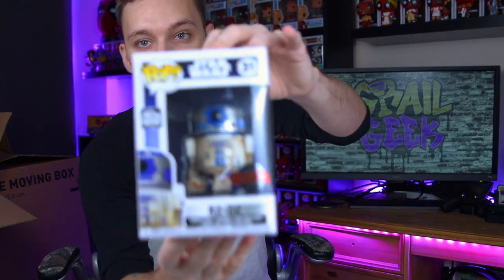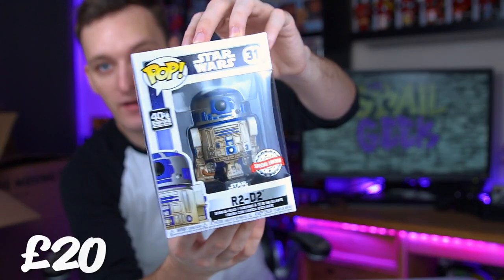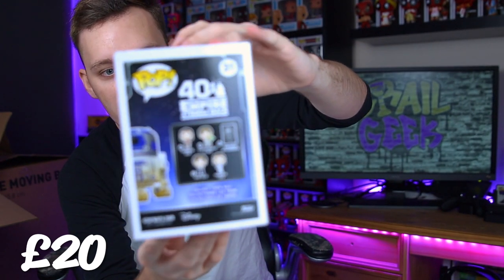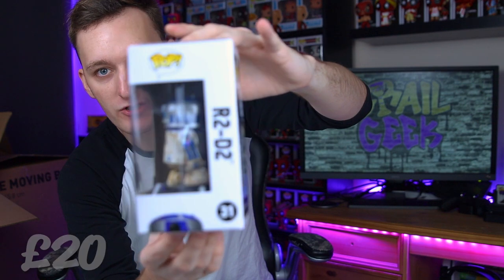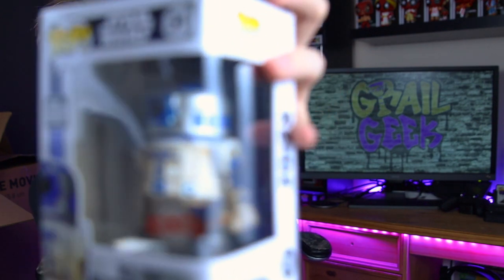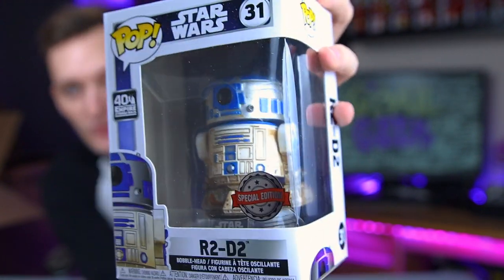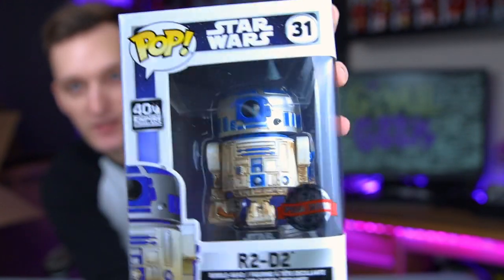We do have some Star Wars pops. This is actually a really nice R2-D2 pop - big fan of R2, he's definitely a fan favourite. This is the R2-D2 in Empire Strikes Back and I love the detail on this one. He's a bit dirty there, obviously in the swamps where he goes to meet Yoda. That is the R2 special edition exclusive.